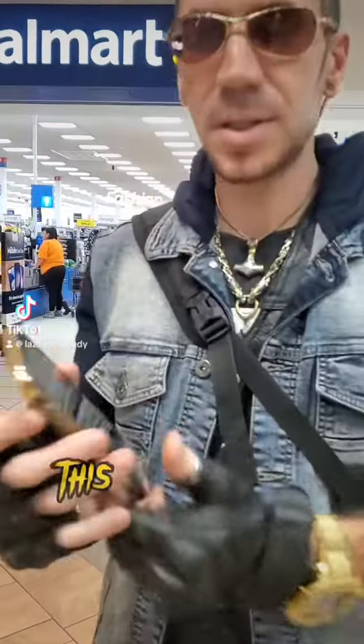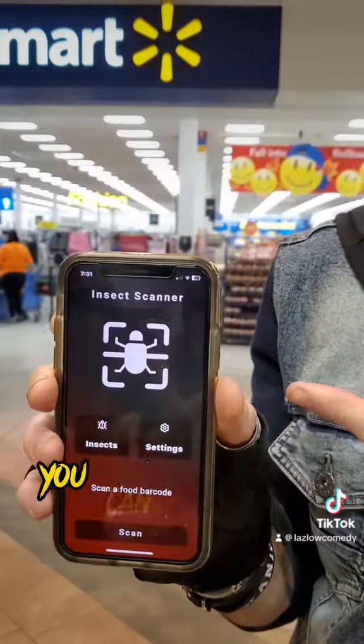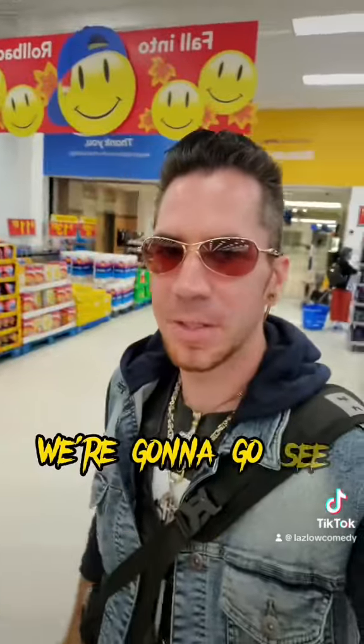I will not eat the bugs. This is the new insect food scanner — you can get it on Apple or Android. We're gonna go see if we can find bugs in the food.